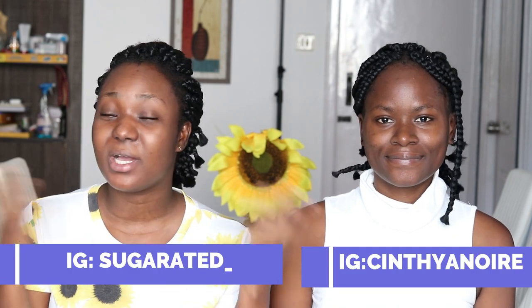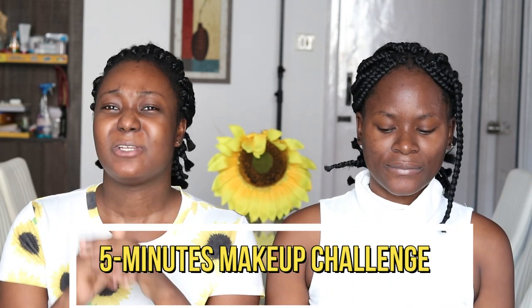Hey, welcome back to my YouTube channel, it's your girl Sugar and today I am with my friend Cynthia. You're already familiar with her face. Today we will be taking up the five-minute makeup challenge. Everybody's always like, what are we always painting on our faces that takes a whole lot of time? Our fathers, boyfriends, and husbands end up leaving us in the house. We want to show you how much we can actually do on our face in five minutes and if we look as dope and pretty as expected.